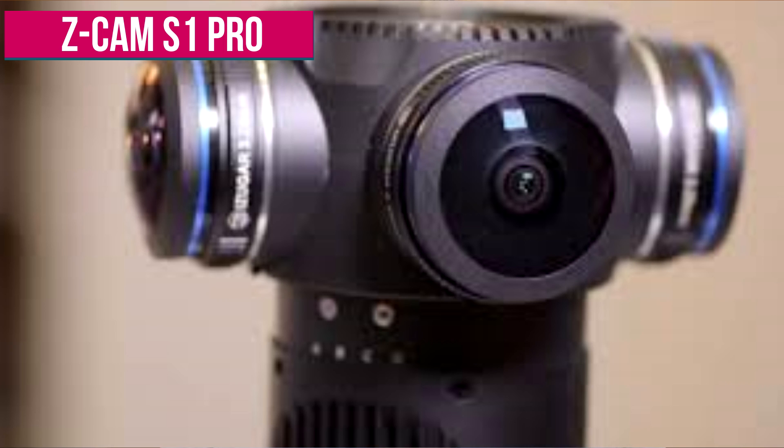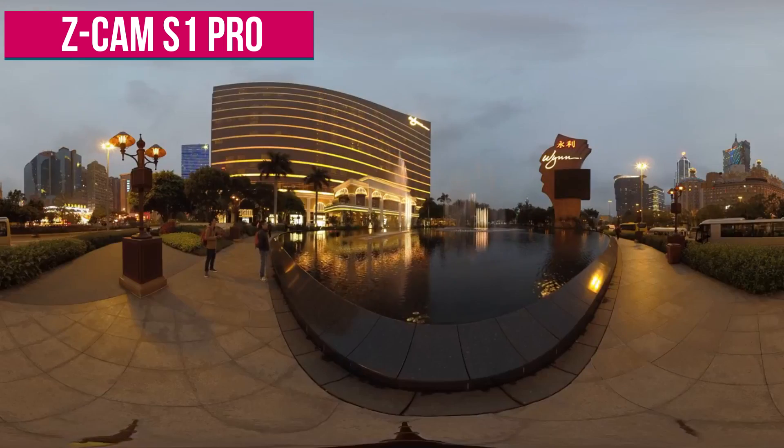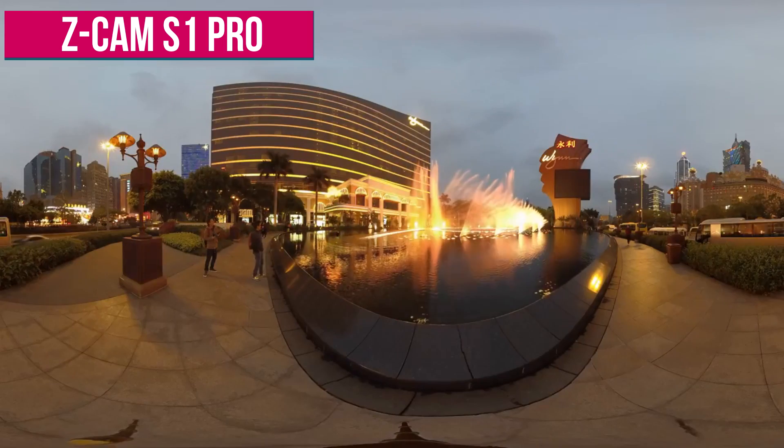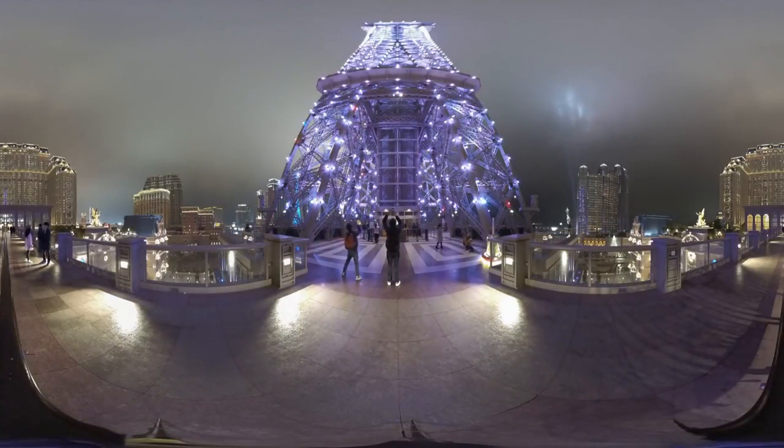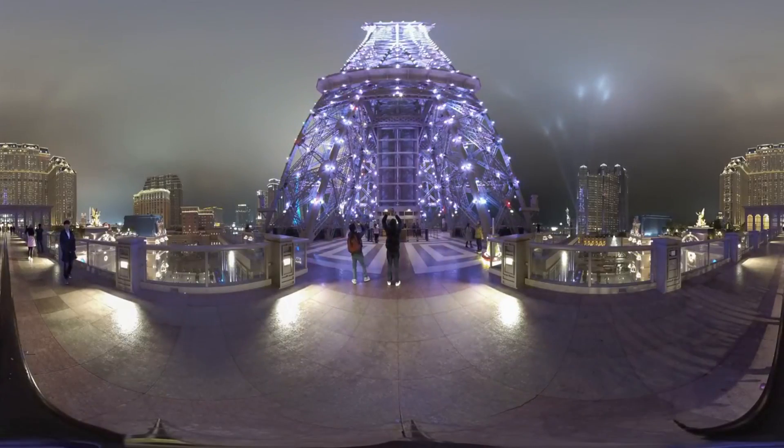My final camera is the Z Cam S1 Pro. This is another 360 camera that comes with micro four-thirds lenses, which are really good for shooting in low light. I've used this camera to shoot low light video before and it worked really, really well — much better than any other 360 camera I've tried. It is $7,000, so it's not cheap, but you do get very high quality video at 6K. Resolution isn't everything — the lenses and how they handle light and colour are much more important. 6K is still very good and more than enough to view on a VR headset or publish to YouTube and Facebook. It does have a bit of a learning curve to set up, but once you do, it works really well and the video coming out of it looks amazing.